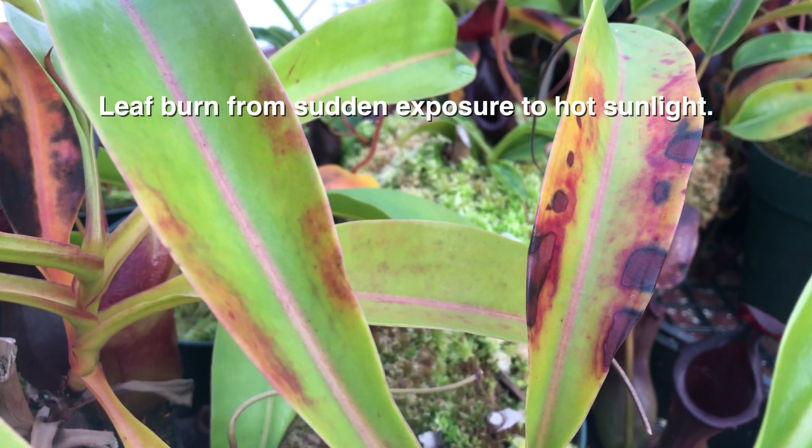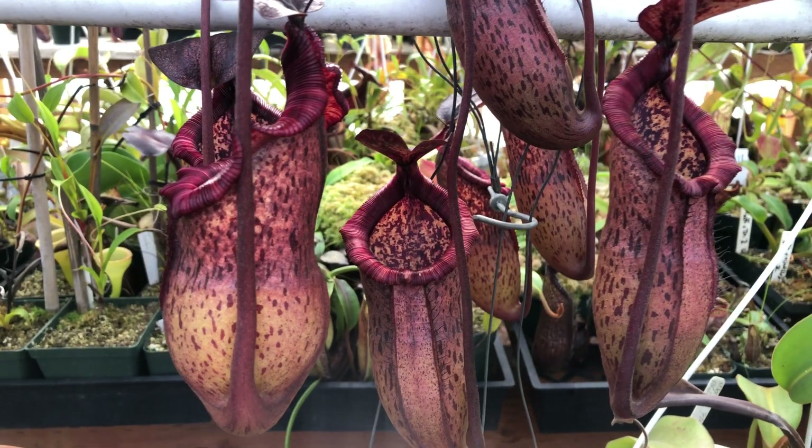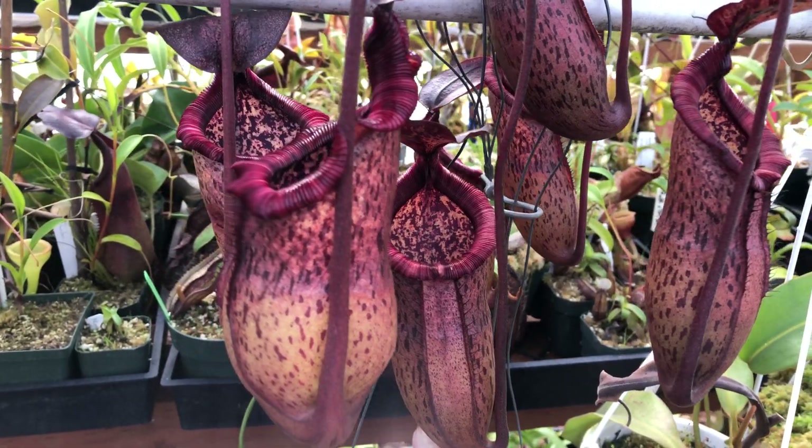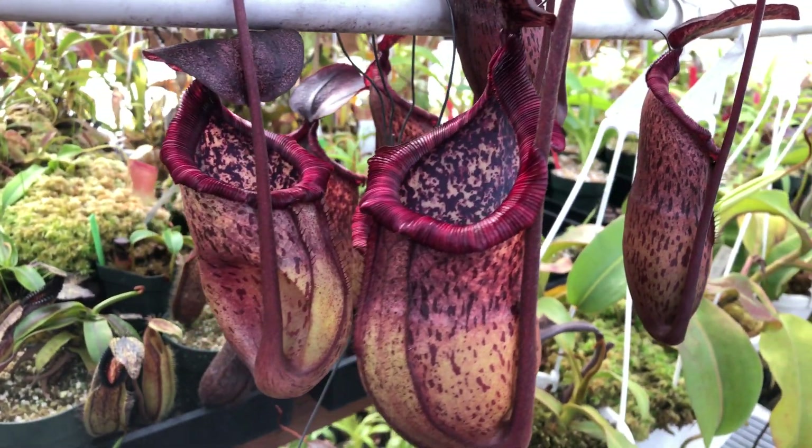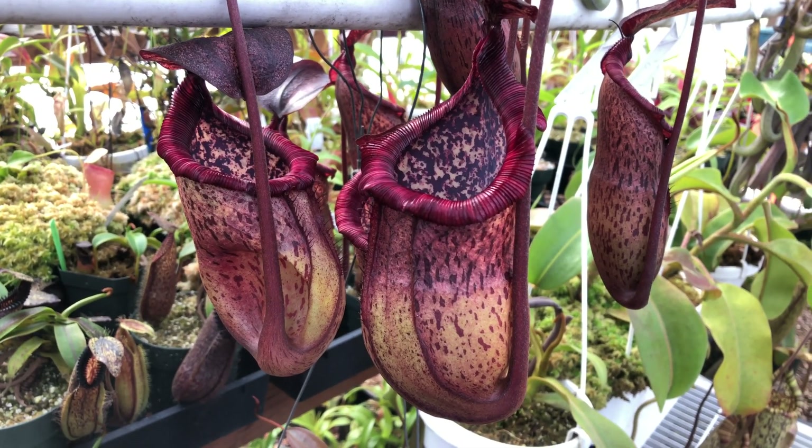Make sure your soil media is always damp. This might mean watering daily, depending on your specific growing conditions. If you're not seeing insect captures, feel free to throw a few insects into the pitchers. For more information on growing carnivorous plants, visit our care information pages on our website for plant-specific care, videos, and more. So until next time, good growing.